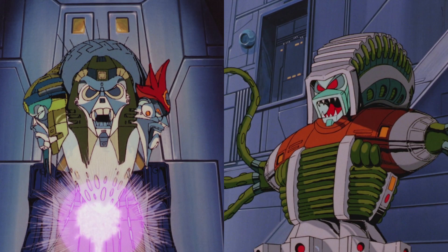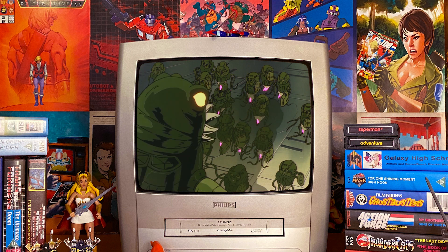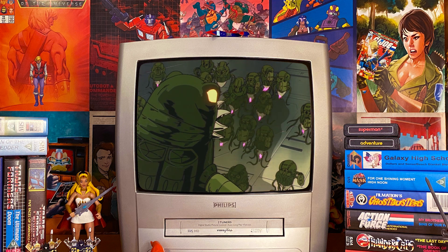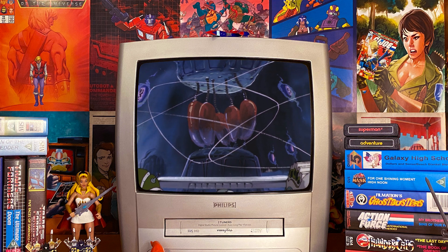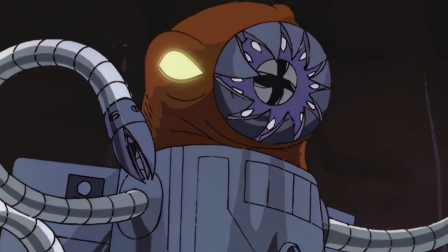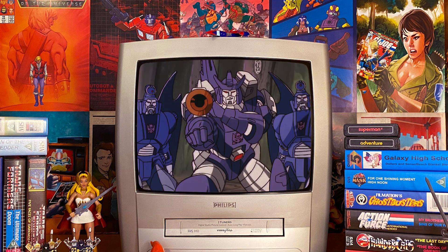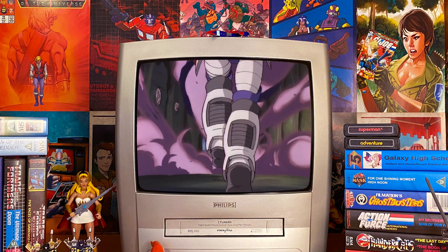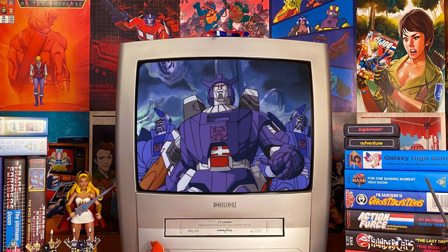The setup of this episode is yet another Quintesson plot to take back Cybertron — they really were a presence in season 3. Before the Quintessons created the purely mechanical Transformers they tried a biochemical mix called Transorganics. These failed miserably and the ones that couldn't be destroyed were sealed away deep on Cybertron. One of these transorganics is a creature known as the Dweller, an energy leech much like a vampire. The Quintessons trick Galvatron into freeing these creatures in the hopes that the Dweller would run amok on Cybertron, draining all Transformers of their life force and leaving the planet free for them to regain.